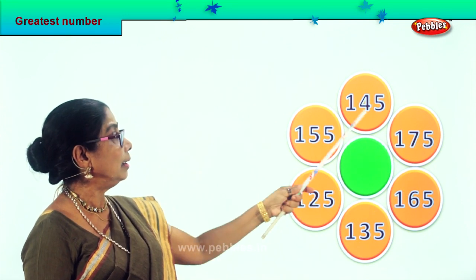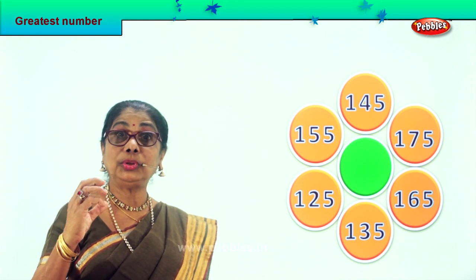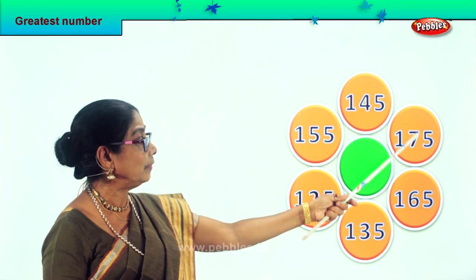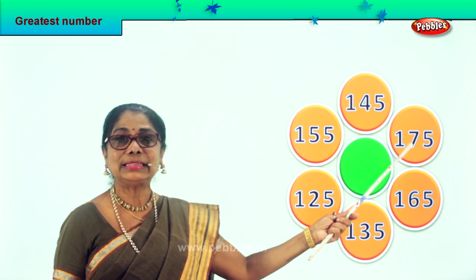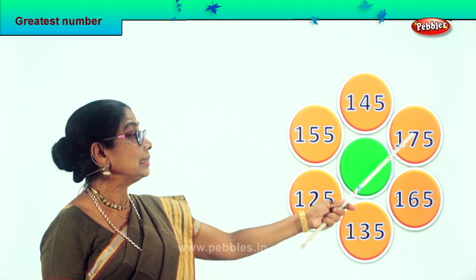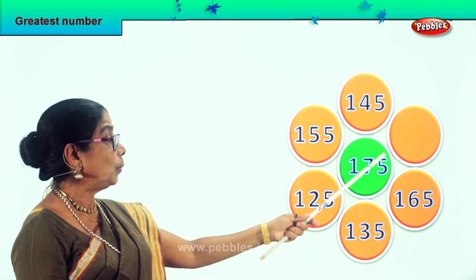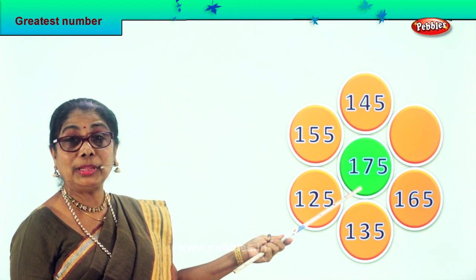Everywhere in the hundreds you have 100. Now let's go to the tens place. In the tens place you have 3 tens, 2 tens, 5 tens, 4 tens, 7 tens, 6 tens. Certainly 7 tens is bigger than 6 tens, so 175 is the biggest number in this lot. We take 175 and put it in the middle.